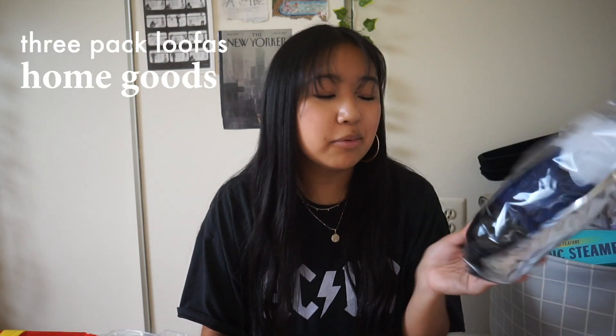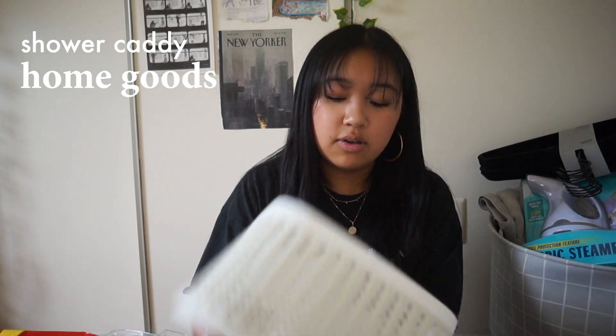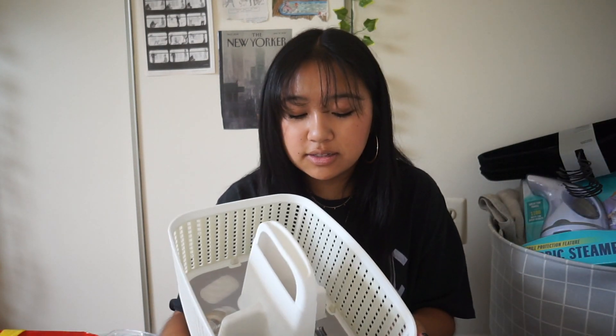I got a pack of three loofahs from Home Goods — it was cheap. I'm keeping up with the neutral and blue color theme. I also got a woven shower caddy from Home Goods — it's the only one they had, but I kind of like the woven look. It's a cream color and it's cute.